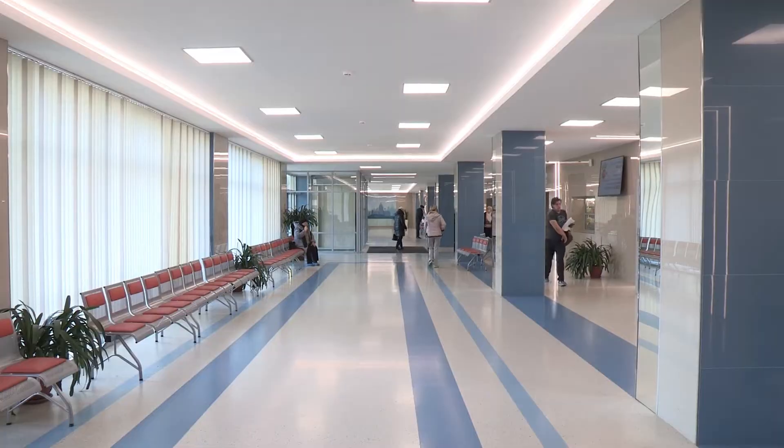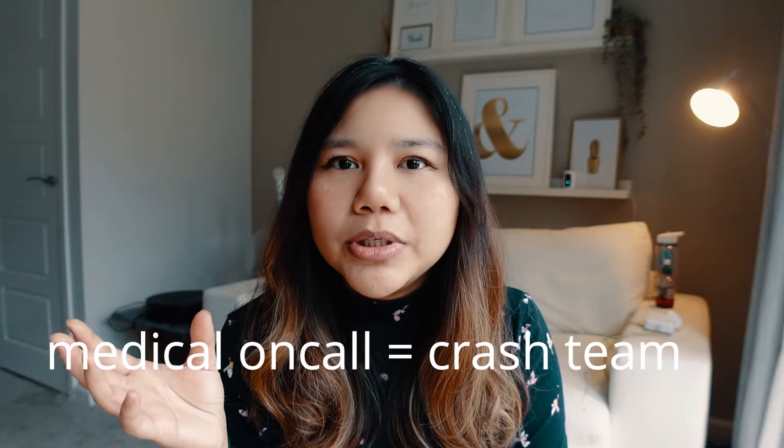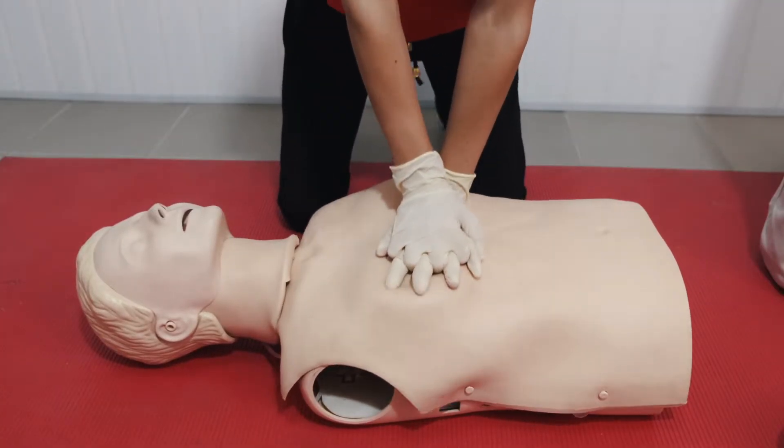Geriatrics was okay and not too busy, then endocrine was busier, respiratory was the busiest, followed by gastro and acute medicine which were very busy. The on-calls are always busy — when you're on the medical on-call, you are essentially the crash team. I was involved in a lot of crash calls, cardiac arrests, and other emergencies.